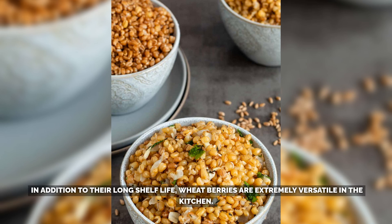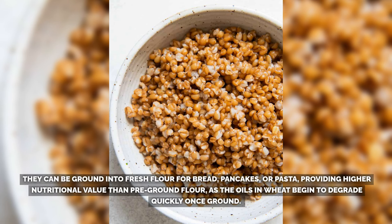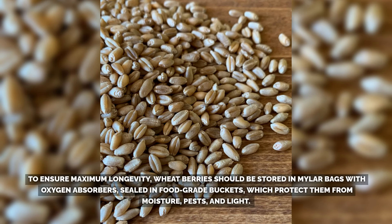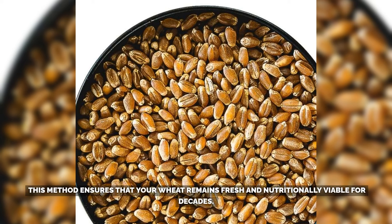In addition to their long shelf life, wheatberries are extremely versatile in the kitchen. They can be ground into fresh flour for bread, pancakes, or pasta, providing higher nutritional value than pre-ground flour, as the oils in wheat begin to degrade quickly once ground. When cooked whole, they make a chewy, nutty substitute for rice or other grains, adding a hearty texture to soups, salads, or breakfast bowls. To ensure maximum longevity, wheatberries should be stored in mylar bags with oxygen absorbers, sealed in food-grade buckets, which protect them from moisture, pests, and light. This method ensures that your wheat remains fresh and nutritionally viable for decades.